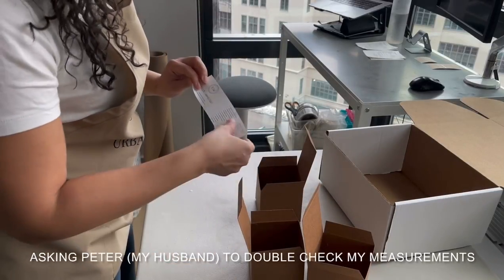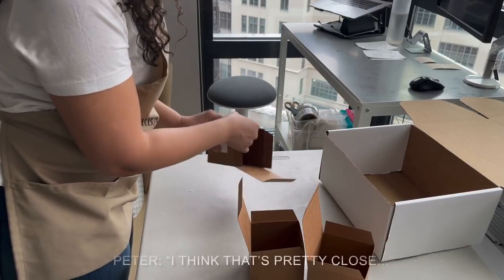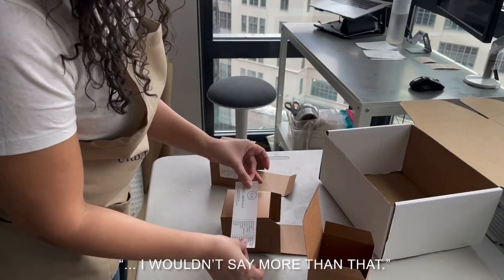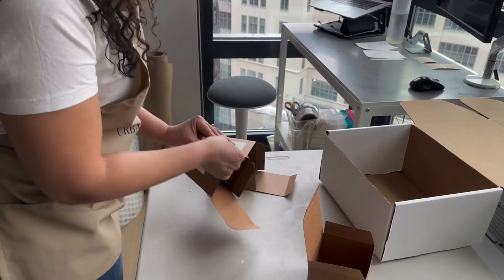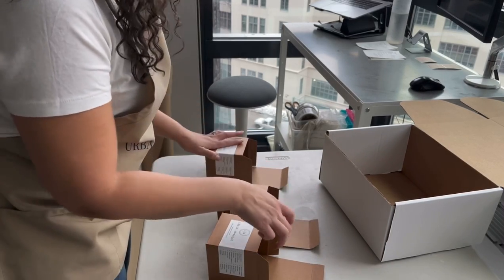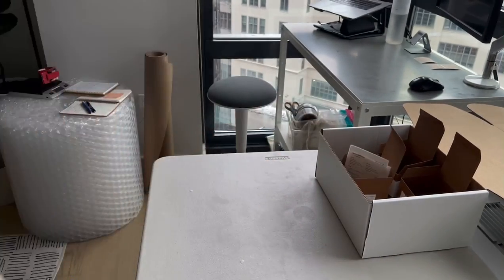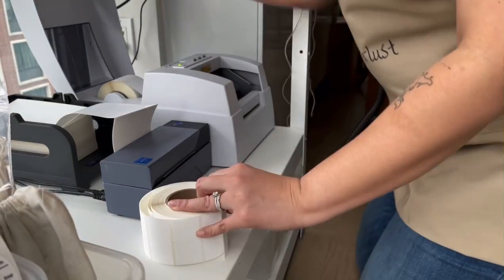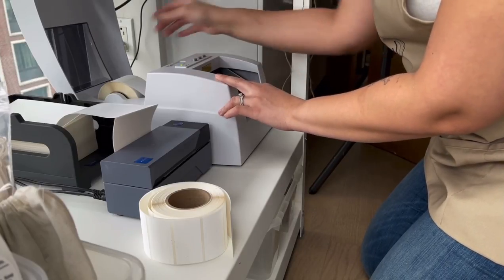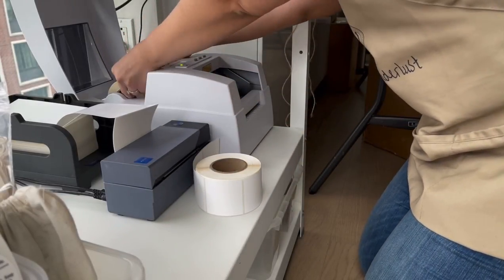How many square feet do you think this apartment is? I said 800 but I don't really think that's right — maybe 750? I don't want people to be like, well 800 square feet, that's pretty big. Another thing I can't wait to do is move this printer off the floor so I can stop bending down just to change my label because my back is killing me.